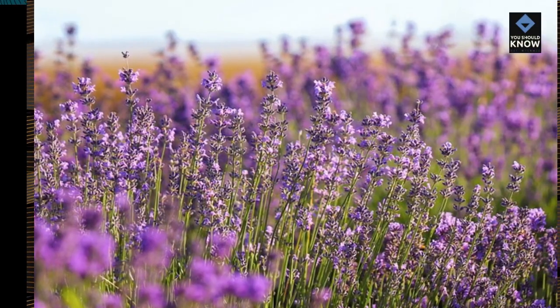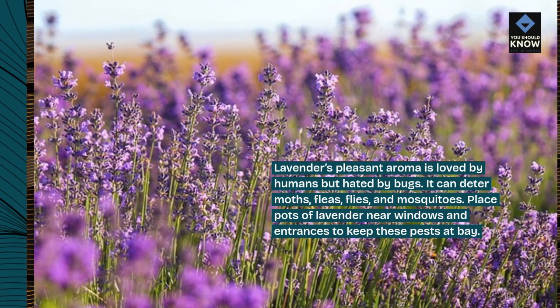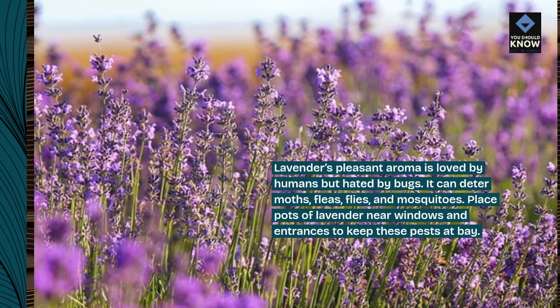Lavender's pleasant aroma is loved by humans but hated by bugs. It can deter moths, fleas, flies, and mosquitoes. Place pots of lavender near windows and entrances to keep these pests at bay.